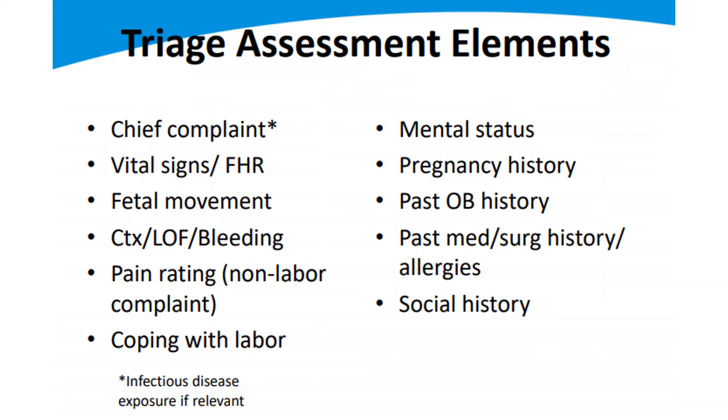Her pregnancy history matters. Is this her first baby, second, tenth? How did her other pregnancies go? Does she have any complications with this one? Is she being watched for certain lab work? Does she have diabetes or hypertension? Is there one baby or two? Did she have an anatomy scan so we can be confident the placenta is not near the cervix?